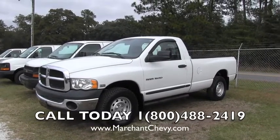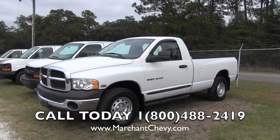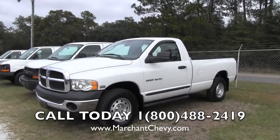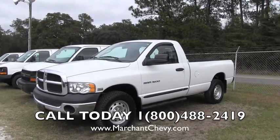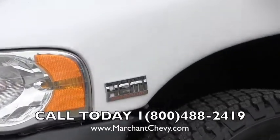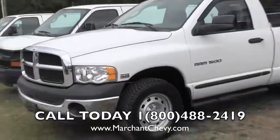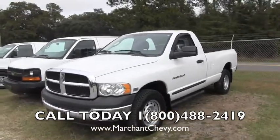Hello everybody. Today I'm at Marchant Chevrolet and I'm looking at a 2004 Dodge Ram 1500. This one does have the long bed on the back, the 8-foot bed. It's a regular cab and it does come equipped with the 5.7 liter Hemi Magnum engine. Today we are doing a walk around on this truck to look at it.